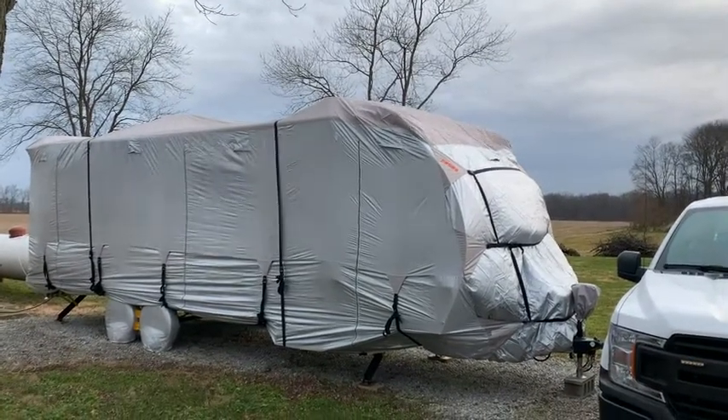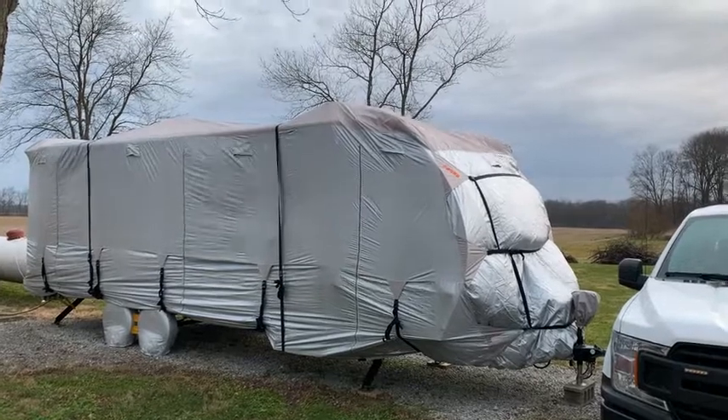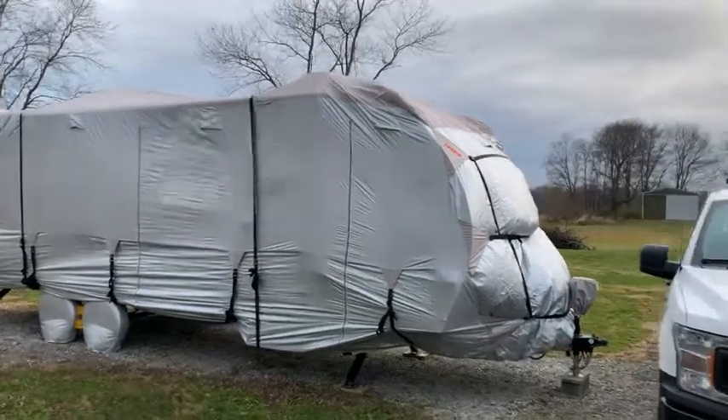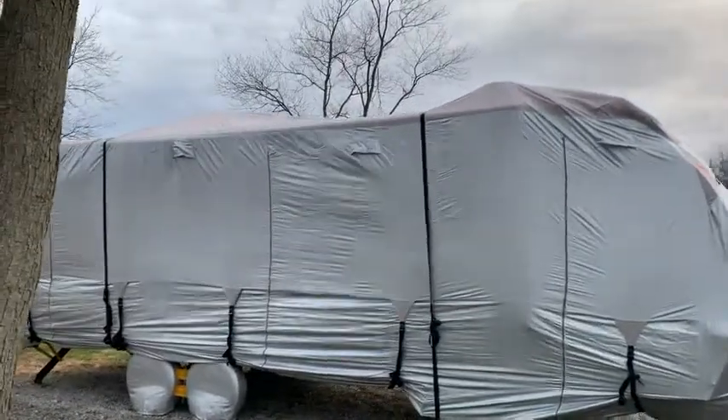17 mile an hour winds today. I've had this on here a couple of weeks now. I had no issues with it — it stays on really well. I'm pretty happy with it. It seems to breathe well.